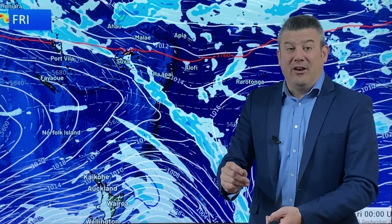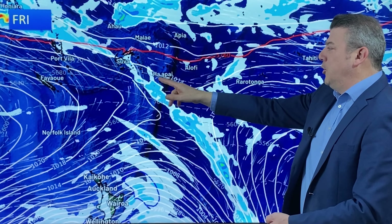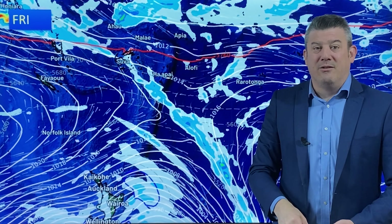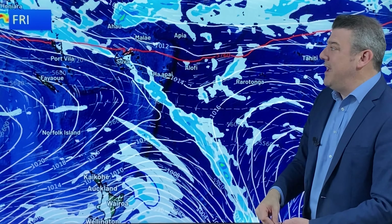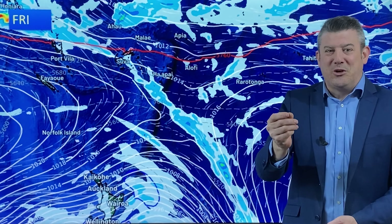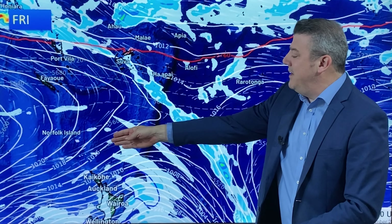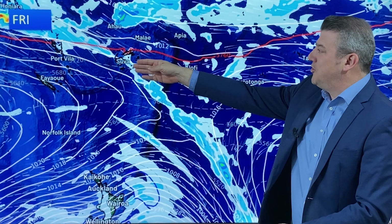By Friday, that southerly portion is now coming through, so places like Nuku'alofa your temperature might be down just a degree or two by the time you get to Friday, and also up into Fiji maybe a degree or two — just taking off your daytime high as that southerly flow from near New Zealand comes in towards you.